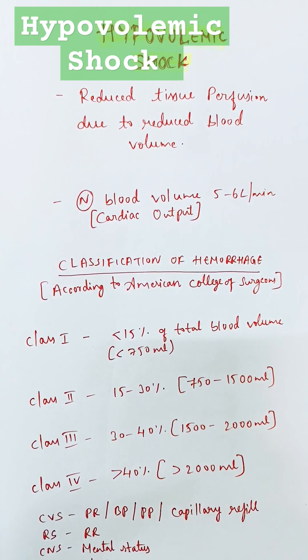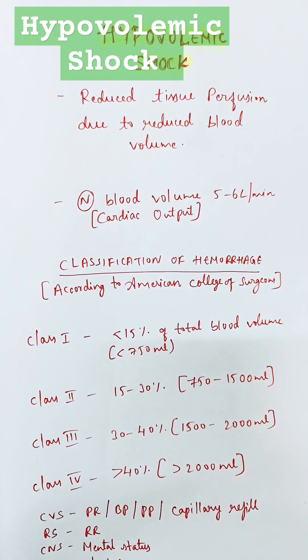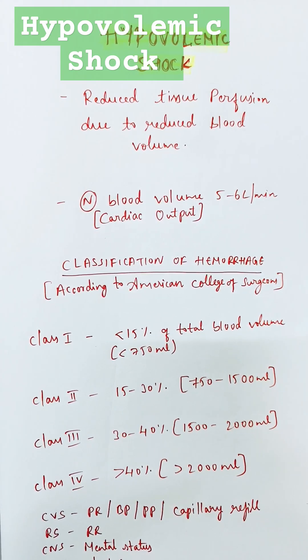During hemorrhage, the pulse rate increases, blood pressure decreases, pulse pressure decreases, capillary refill will be normally less than 2 seconds but it will keep on prolonging, and respiratory rate also increases.